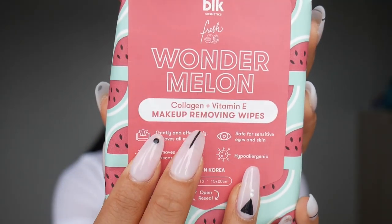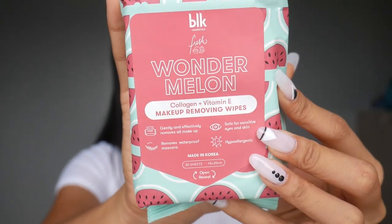I also got the Wonder Melon makeup removing wipes. I plan to test them by taking off my makeup later in the evening. It's made in Korea, cruelty-free, paraben-free, part of the Wonder Melon line. It has collagen and vitamin E. It says it gently and effectively removes all makeup, is safe for sensitive skin, hypoallergenic, and removes waterproof mascara. I'm going to wear the Maybelline waterproof mascara I also reviewed to test it out. It has 30 sheets — 15 by 20 cm each — and it's 149 pesos. For wipes with only 30 sheets, it is a bit expensive. But if it works, we'll see.